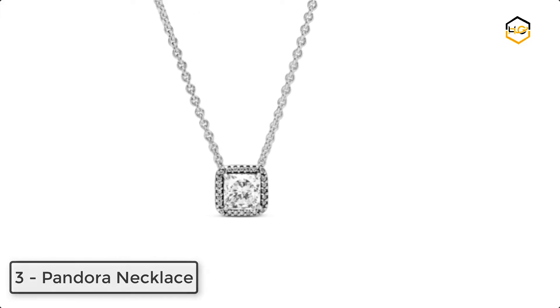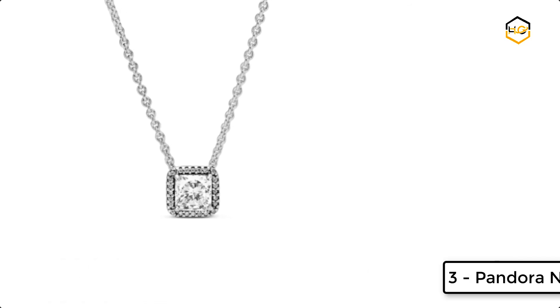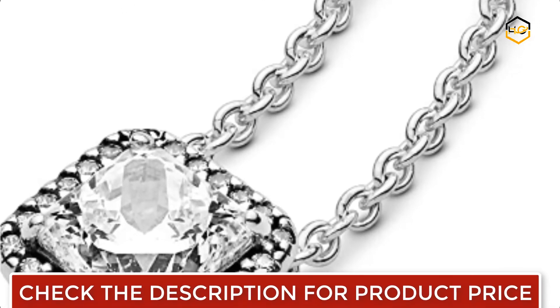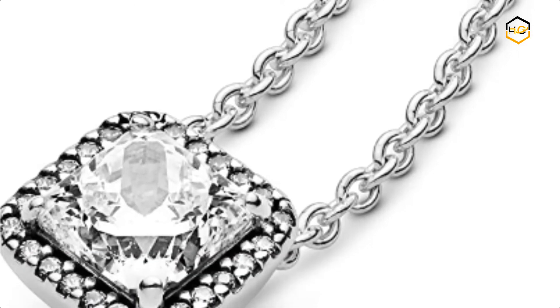At number 3, we have a Pandora Necklace. The vintage elegance of this timeless Pandora Necklace brings class to every look. Hand-finished and stylish, wear the necklace alone or with the matching earrings.